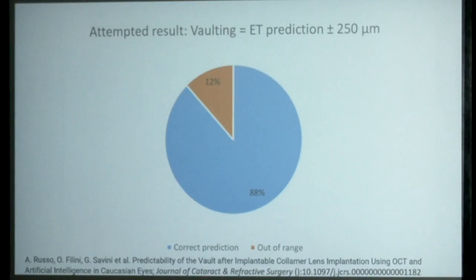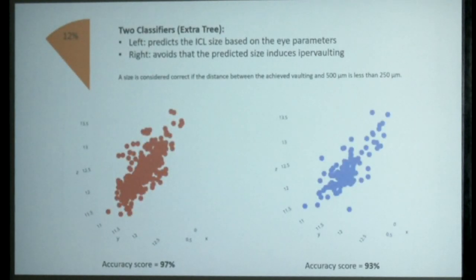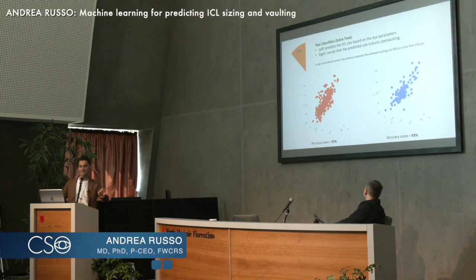If we achieved 88% precision, what about the remaining 12%? We asked the machine learning model to create two classifiers — rather than a continuous output, we have a discrete number of outputs corresponding to the four available ICL sizes. With this classifier model, we could raise the accuracy up to 97%.